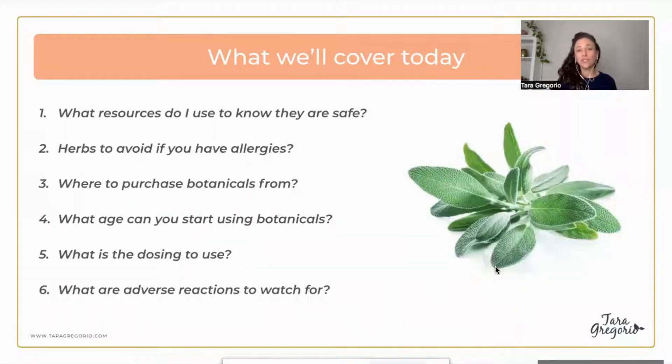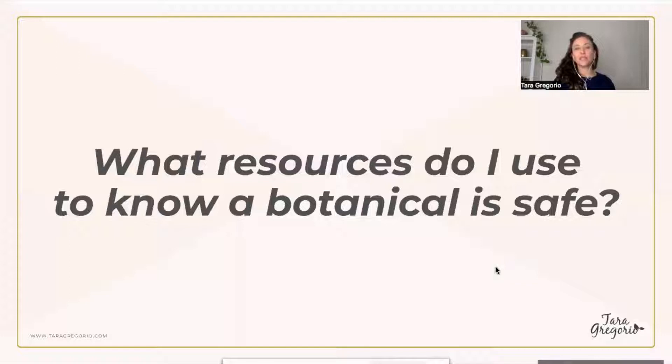Today we'll uncover what resources I use to know a botanical is safe. This is hard because if you're searching online, you never know what is safe and there's so much fear around it. I hope we can unpack that fear a little bit today — what herbs to avoid if you have allergies, where to purchase botanicals, and what age you can start using them, plus dosing and adverse reactions.